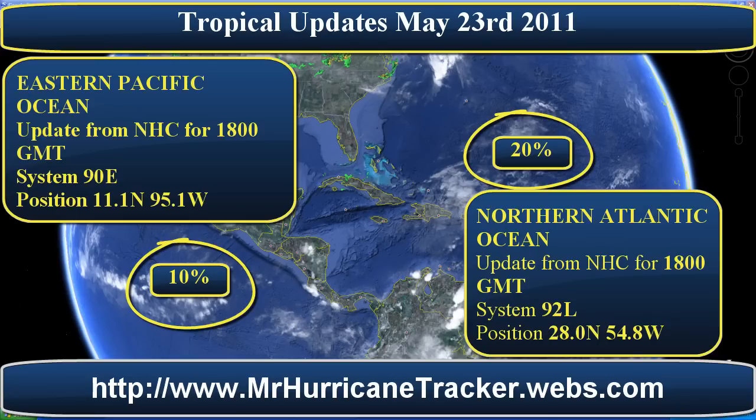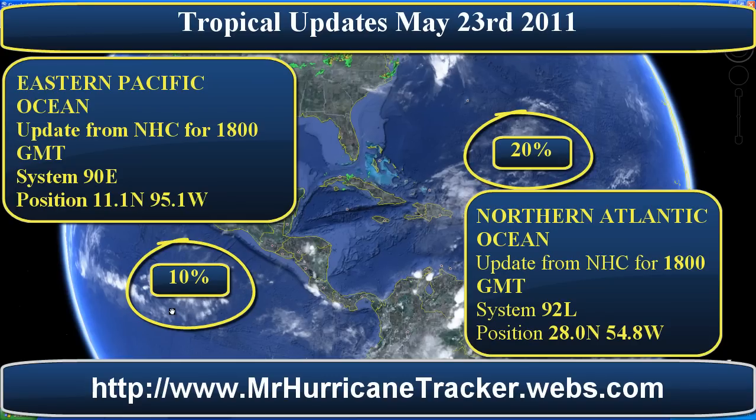With the storm system in the Eastern Pacific, we're not really much worried about that one because it only has about a 10% chance. Once tomorrow comes around, the storm system will likely dissipate and will not be much to worry about. However, if the storm does start to increase in size with showers and thunderstorms, I will make and post another video updating that storm.